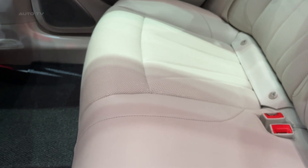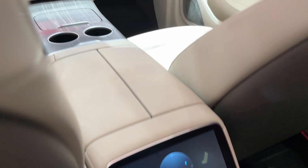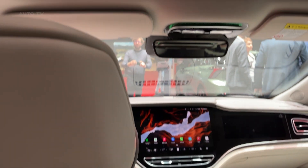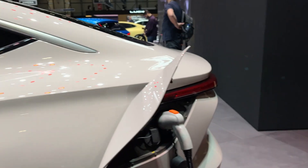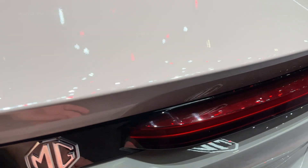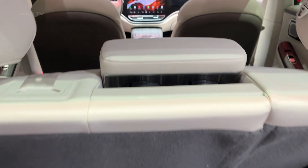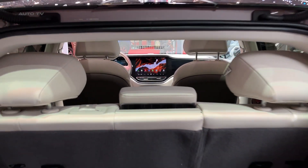The driving dynamics deserve special mention because this is where many electric vehicles still fall short. The MG9 EV feels planted and composed through corners, with steering that provides actual feedback rather than the video game-like disconnect you get in some EVs. The regenerative braking system is well calibrated, providing strong energy recovery without feeling unnatural. What MG has achieved here is remarkable — an electric vehicle that doesn't feel like a compromise, that doesn't require you to give up performance for efficiency or luxury for affordability. The MG9 EV proves that the electric vehicle revolution isn't just about replacing what we had before; it's about creating something better and more accessible for everyone.